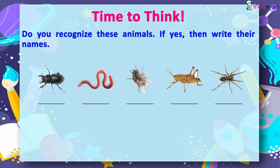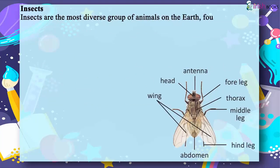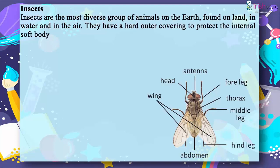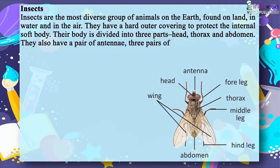Insects are the most diverse group of animals on the earth, found on land, in water and in the air. They have a hard outer covering to protect the internal soft body. Their body is divided into three parts: head, thorax and abdomen. They also have a pair of antennae, three pairs of joined legs, and compound eyes.